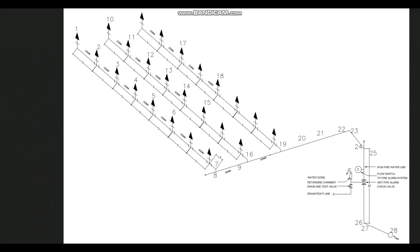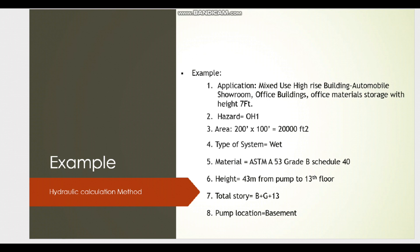Good morning, my dear friends. In today's video we are going to see a hydraulic calculation for a high-rise building, from the fire pump to the last sprinkler, including all the fittings, alarm check valve, and zone control valve assembly. As per NFPA, some fittings we don't need to consider in the hydraulic calculation — that I will also explain.